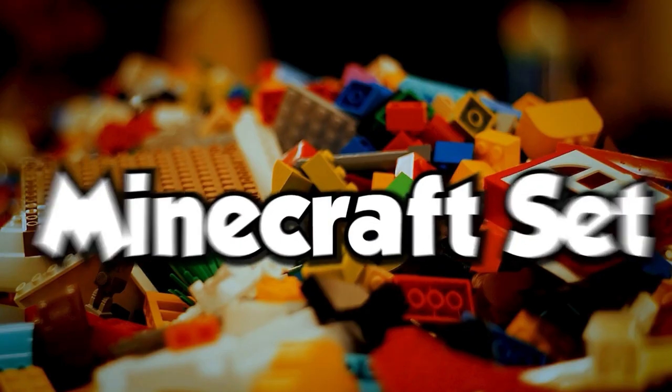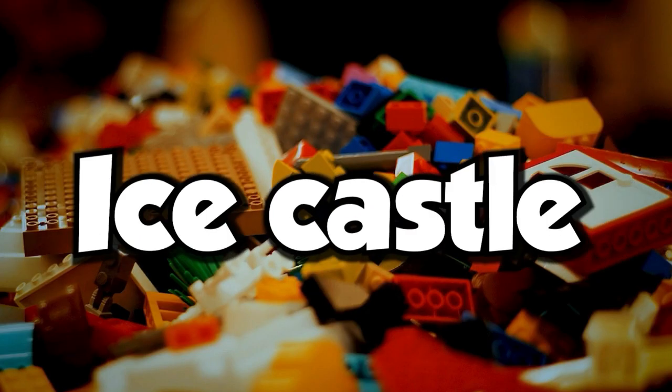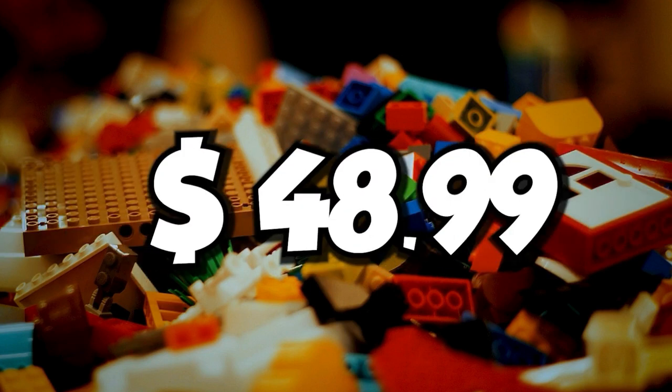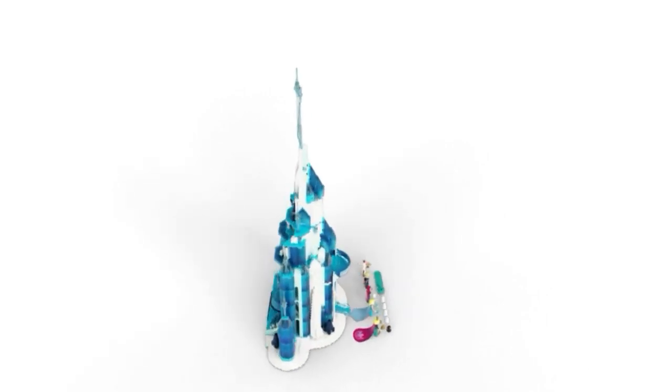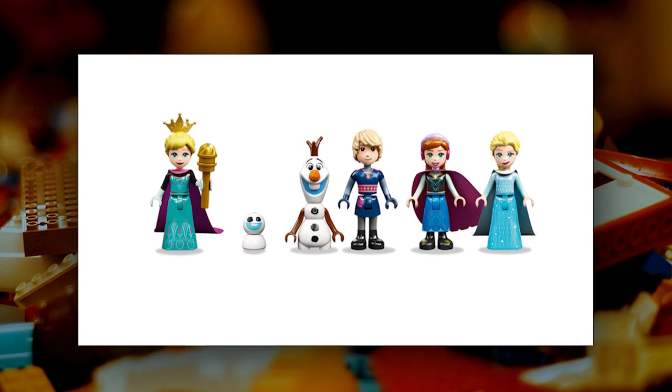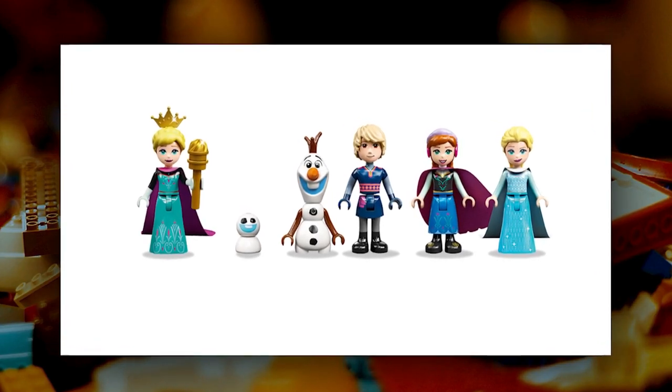There is another magnificent Minecraft set named The Ice Castle, released in June. You can get it for $49.99. The playset contains the Royal Warriors, a Yeti, and four hostile mobs — two skeletons and two zombies. These minifigures look cute, especially the skeleton.